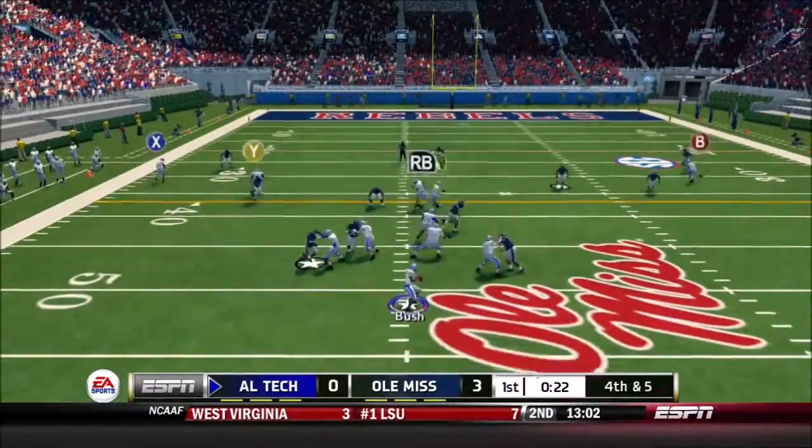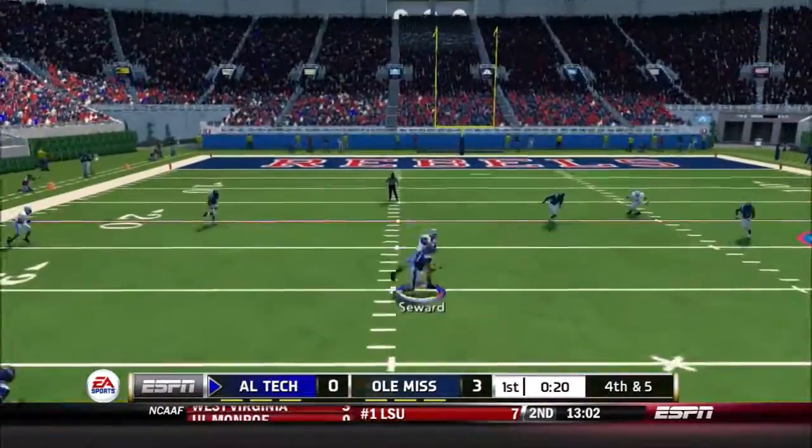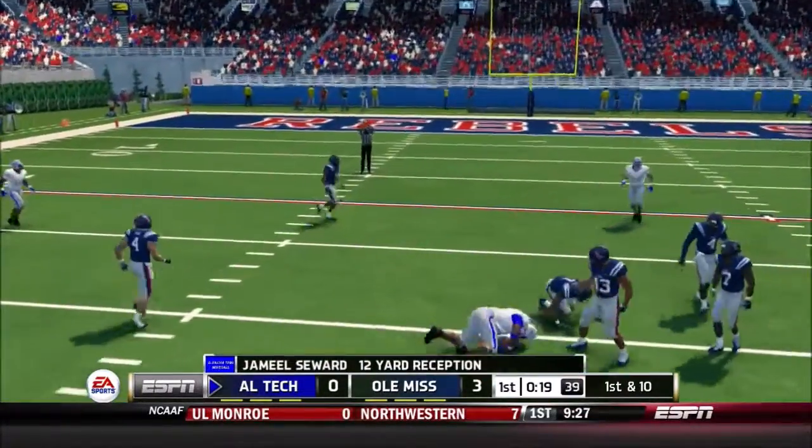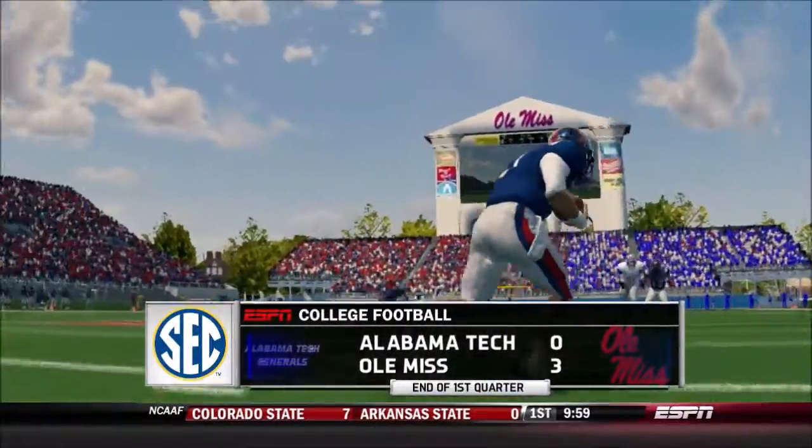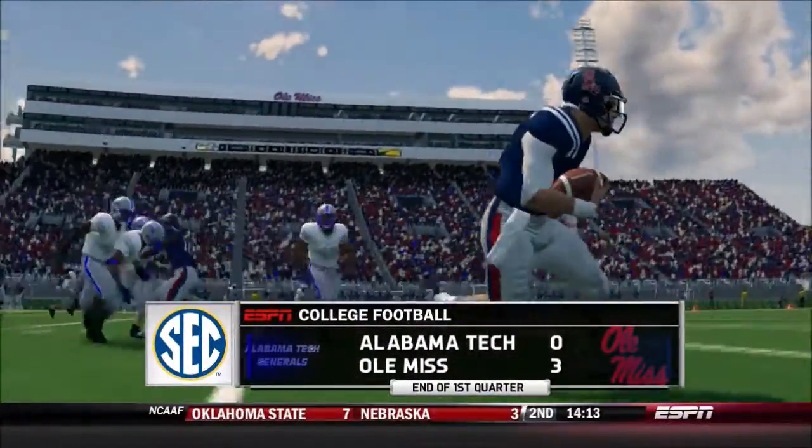He's got the ball, and they make the stop right around the 30. One quarter of play, and we've got a low-scoring defensive battle on our hands. The Rebels with a three-point lead.